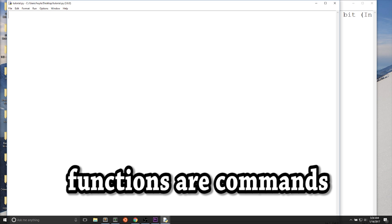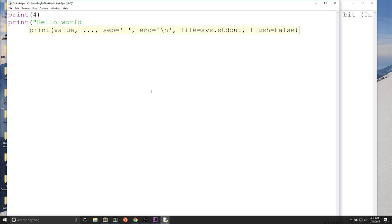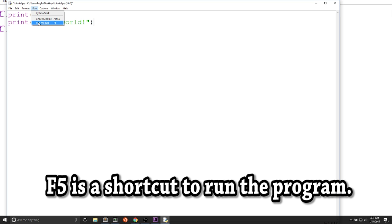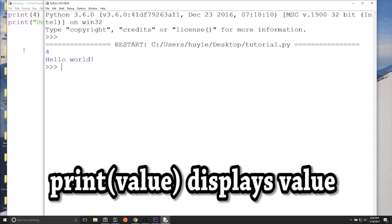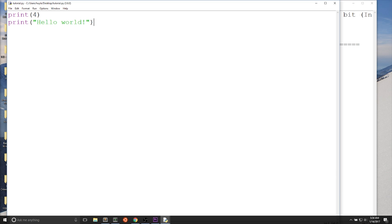The next thing we'll talk about are functions. Functions are the commands that do something in Python. The most used function in Python is the print function. The print function displays values on the screen. So I can display 4 and 'hello world', and they will appear on screen when I run the module. Every value has a type, and you can check the type of every value with the type function. Python has a bunch of pre-configured functions like print and type.